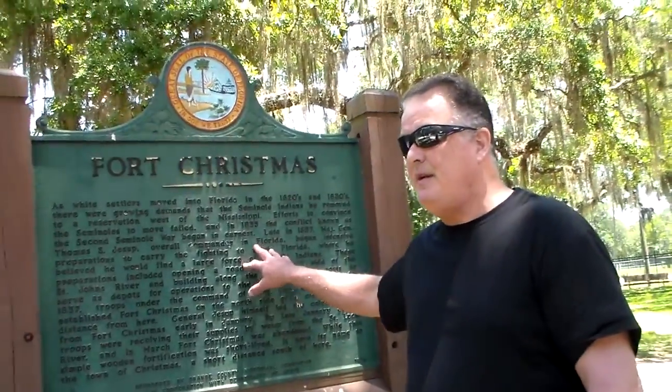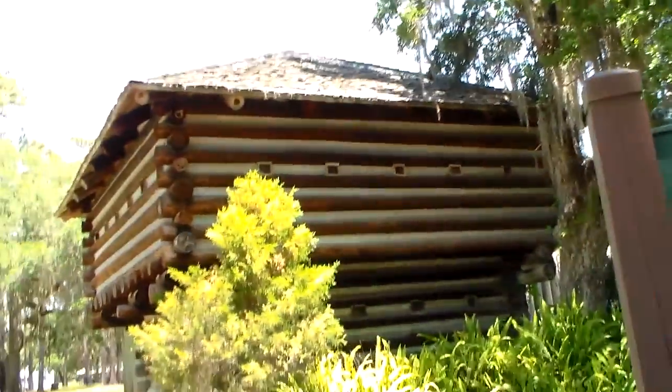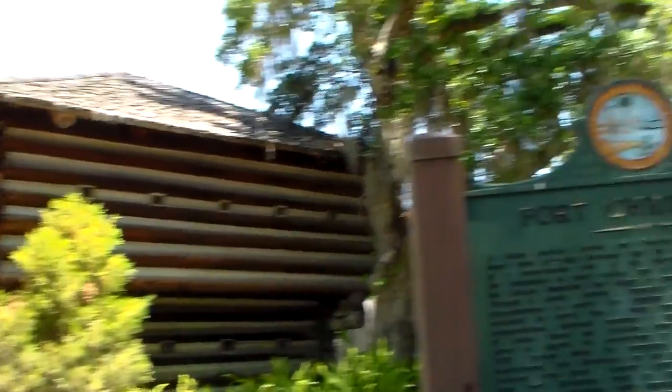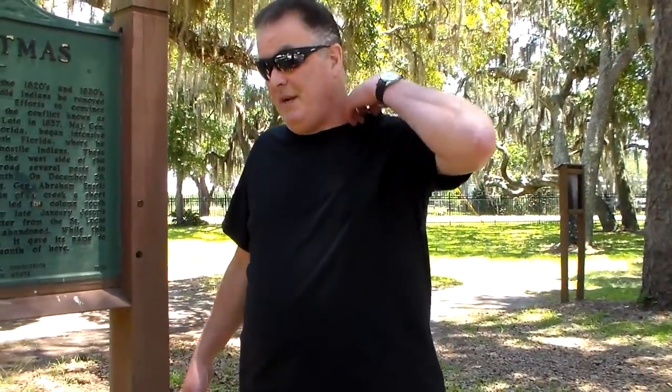We're here to see primarily Fort Christmas itself. This is a reproduction of the actual fort that stood near here. We're not on the actual site of Fort Christmas that was built in 1837 — we are in front of a reproduction, although it was very near here. We're told it was near here, but I don't know for sure where it was.